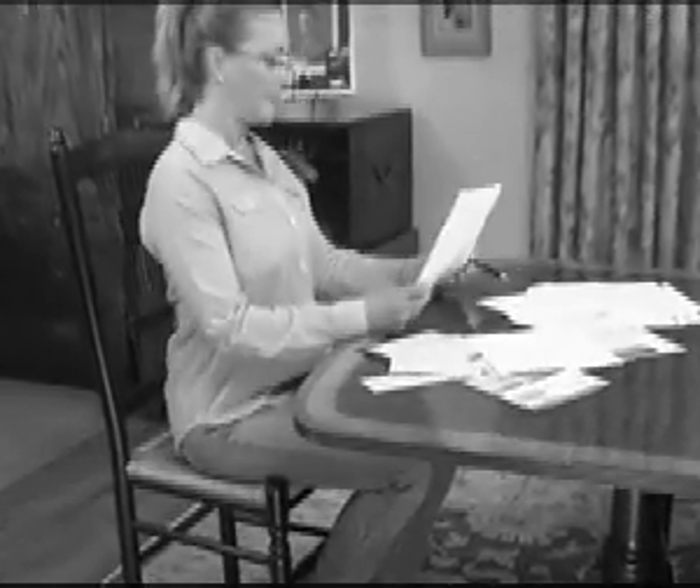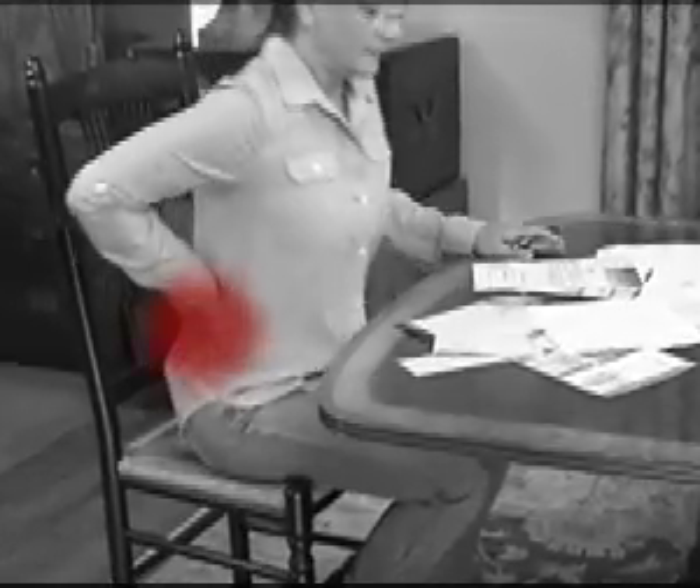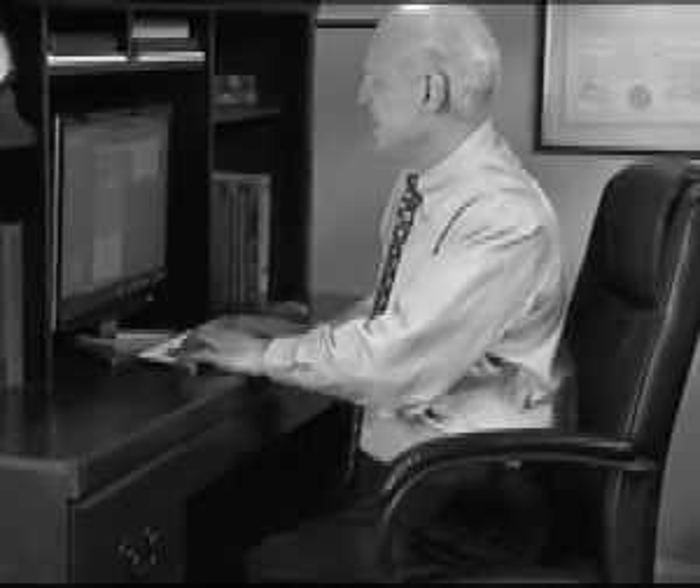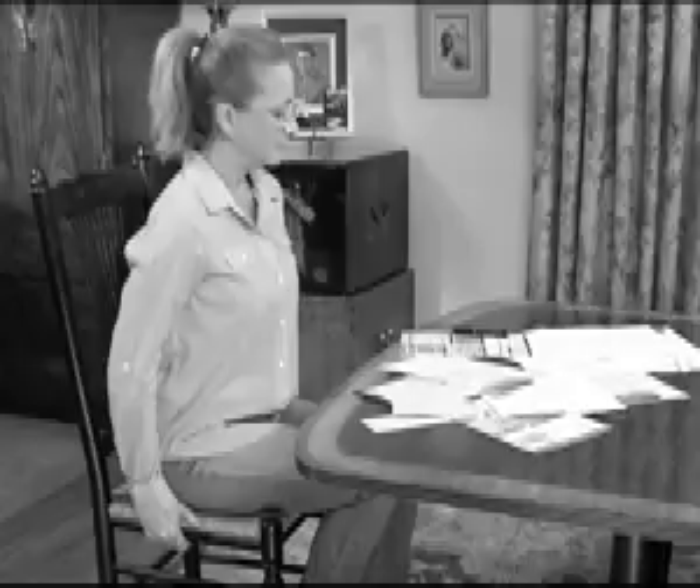Sitting in a chair for long periods of time not only makes your lower back ache, it can leave you with a sore bottom too. Plus all those hours you spend at the computer can add up to an even more stressed and strained back. Well the problem isn't how you're sitting, it's the lack of support and cushioning.